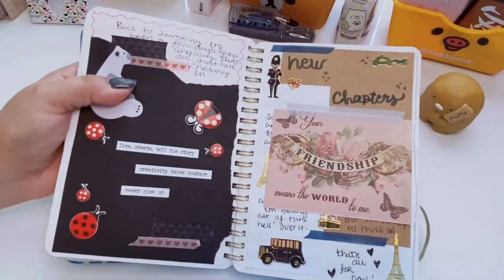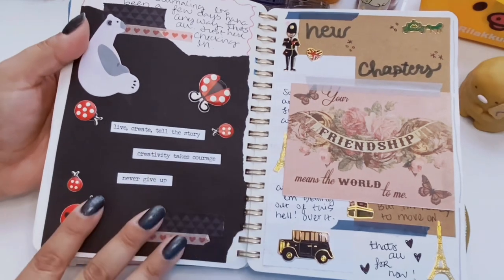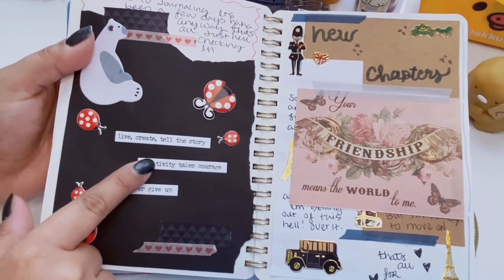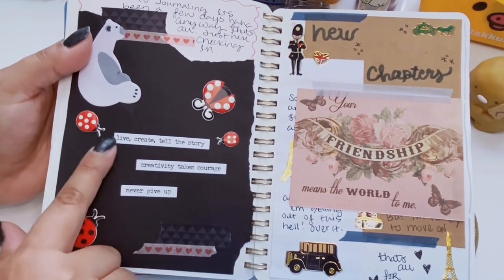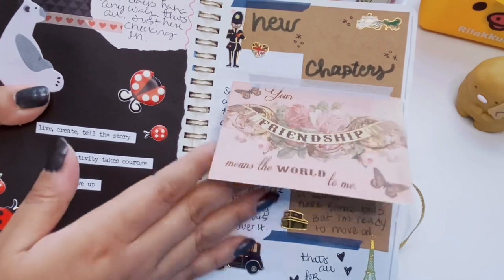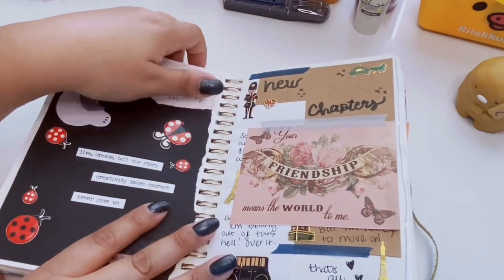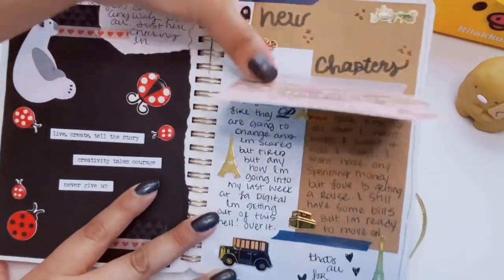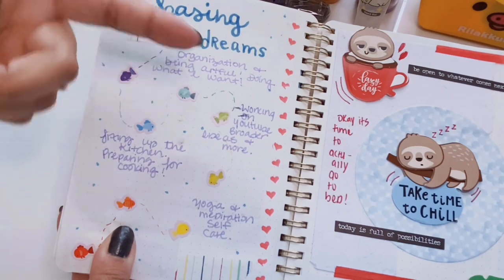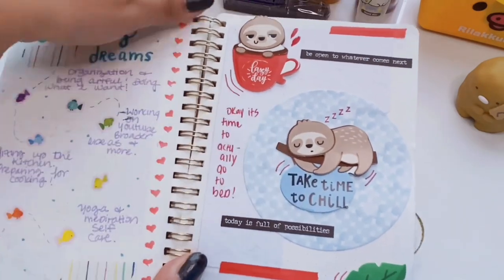Let's get started — I'm gonna zoom in a bit. This first spread has a black, white, and red theme. I used these cute little ladybug puffy stickers and a lot of Tim Holtz little quote pieces that I love using to fill in space. I got this little card from a pen pal and I just wrote about my day. The next spread has cute little fish stickers and I was writing down some goals I had at that time. The next one has cute sloth pop-up stickers from Dollar Tree.